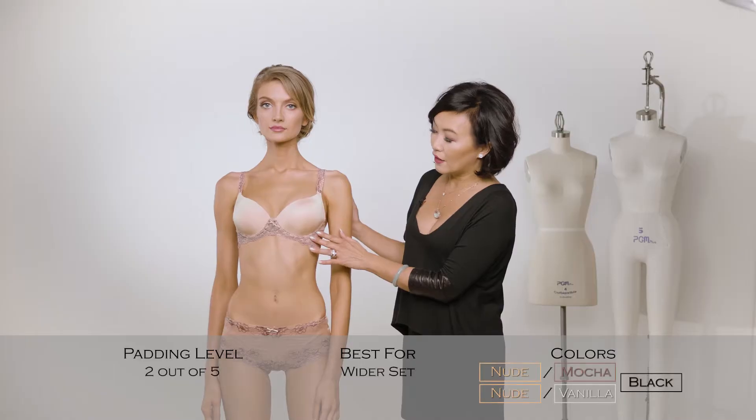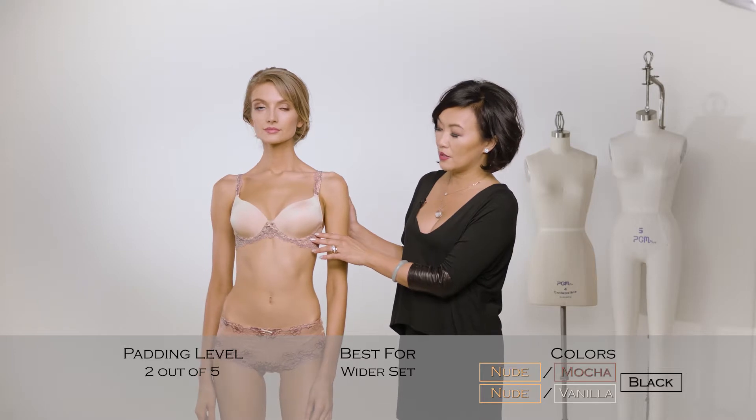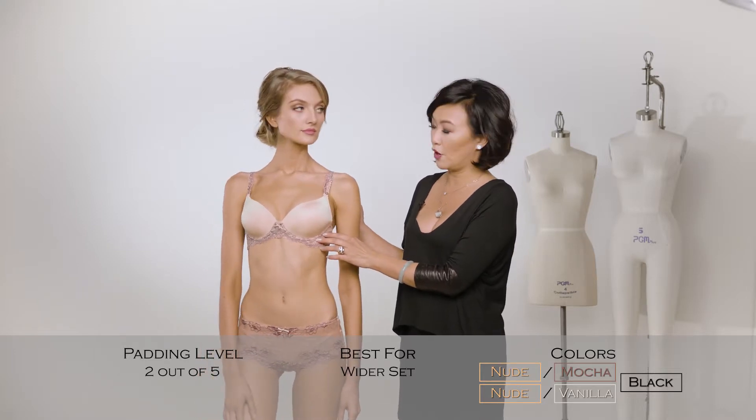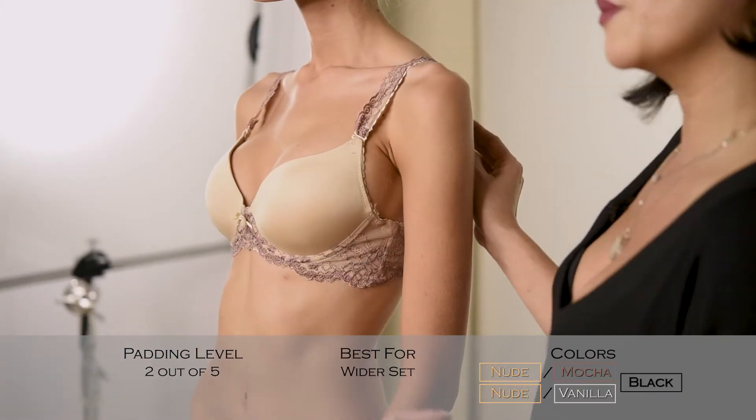The padding level is a level two out of five, with five being the most padded, so this is considered a light push-up bra. This is great for a wider-set customer and someone who wants just a little bit of lift.